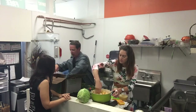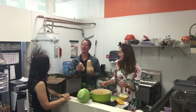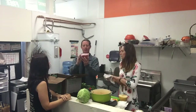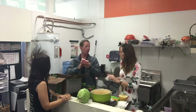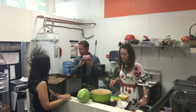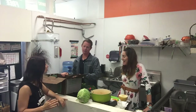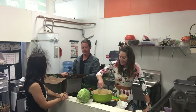We have butternut squash — another customer favorite. I love the different sizes; you can see how it's not perfect, which is the beauty of farm produce. We've also got cherry tomatoes — we can grow tomatoes all year long here in California. This is a lot of food in this box, every time, and it's a big box for not a lot of money. That is so much value.